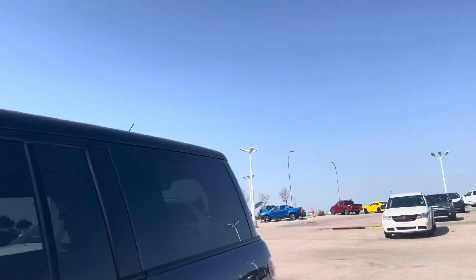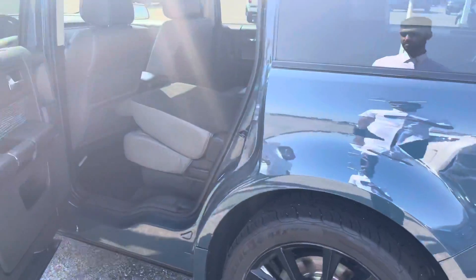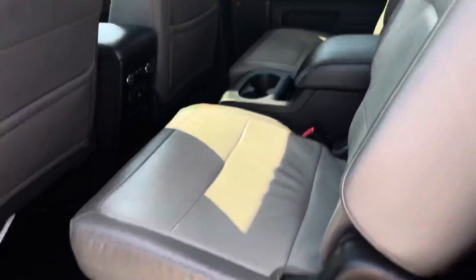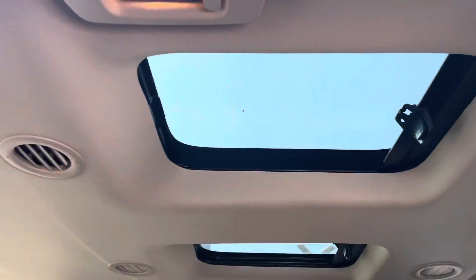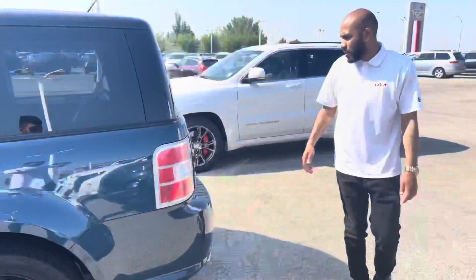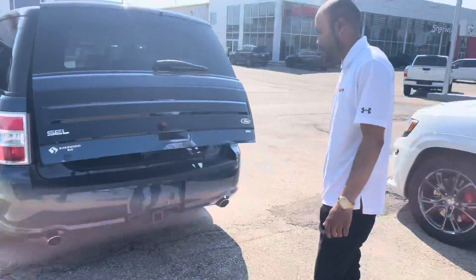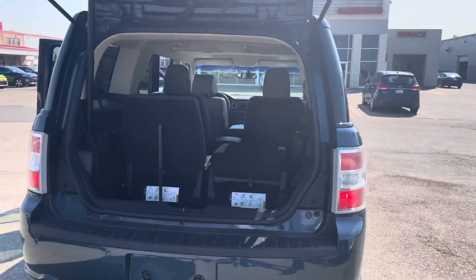Take a look at the second row. These vehicles have a ton of space. So now we'll take a look at the trunk — it is a powered liftgate. Like I said, you have a ton of space back here.